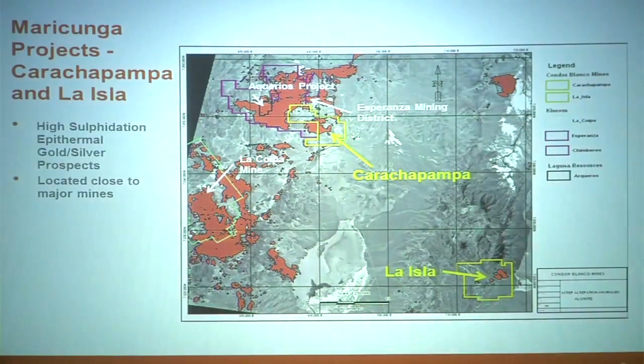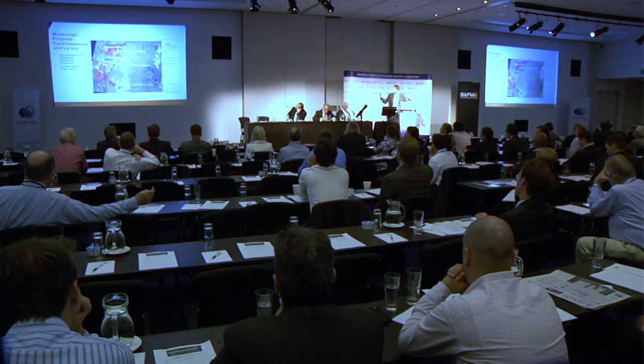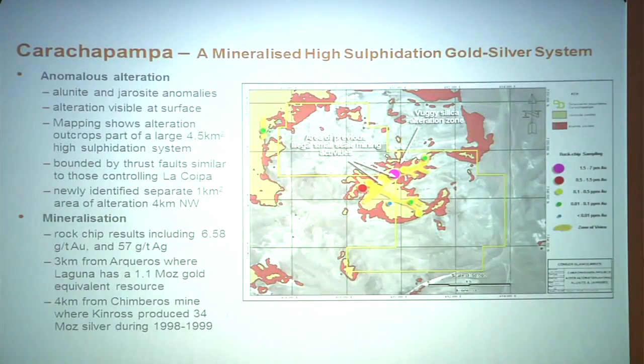It's part of the same alteration system that emerged through volcanic activity and super-heated liquids coming up. Karajpampa shares a boundary five kilometres away from the Arcaros project, which was owned by Laguna and has been effectively taken out by Kingsgate. Karajpampa brings together really fantastic elements — we know it's a strong alteration system. The ASTER satellite data maps out certain minerals at surface, giving us a broad brush stroke of where the alteration systems sit. We've combined that with soil sampling and grab samples, and at surface we've had results up to 6.5 grams per tonne gold as well as 57 grams per tonne silver, showing strong mineralisation in that alteration system.